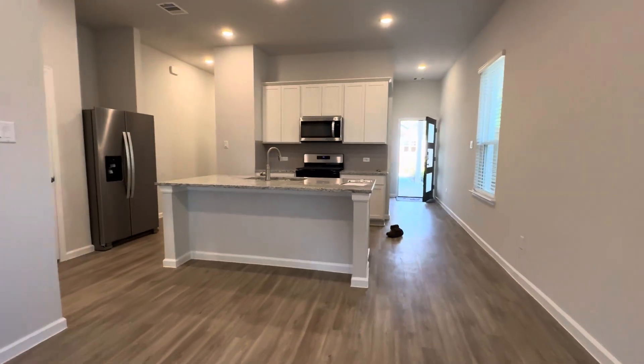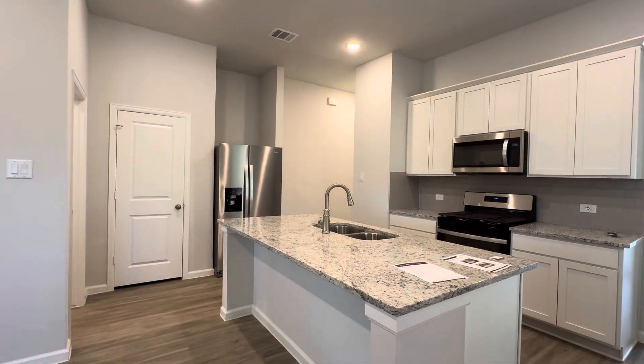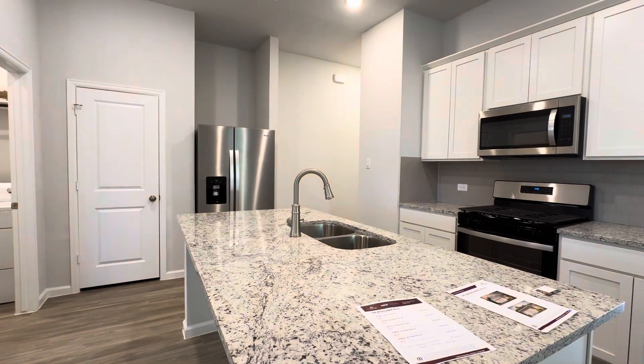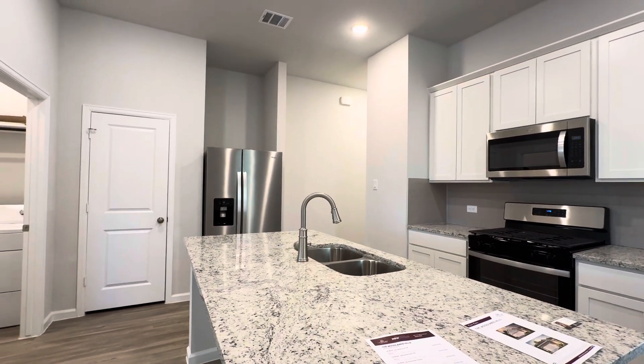Okay, there you have it — there's a Century Communities Plan Fresno. This one is filmed at 234 Garden Rose Trail here in Woodland Hills. If you got any questions about it, let me know.